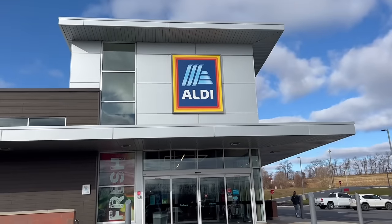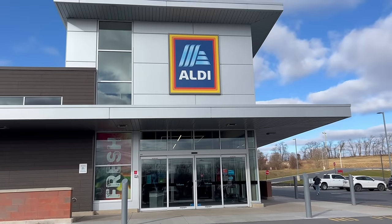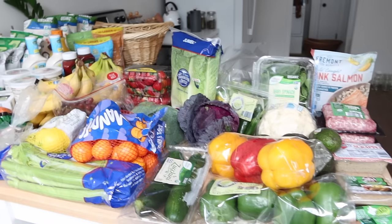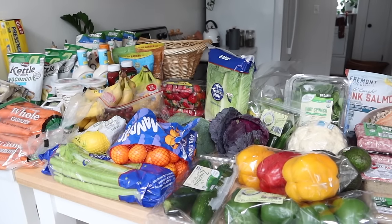This month I grocery shopped at Aldi — it's been quite a while since I've been there. I don't go to the same stores every single month, but because I didn't need to go to Costco this month, I decided to just hit up Aldi and see what they had. They had so many great deals — I really can't believe how well-priced their produce was. I'm going to go ahead and insert my haul here.